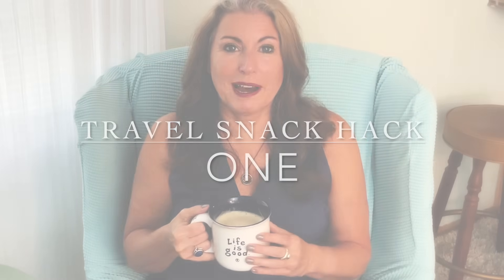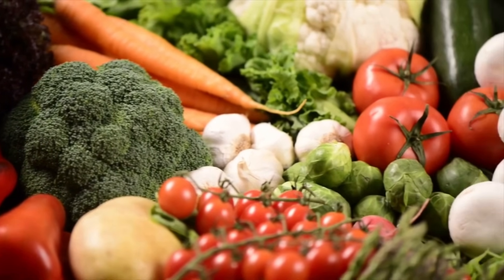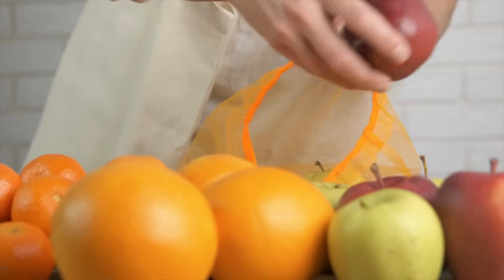Our first tip is to make sure that the food you pack is food you actually want to eat. Don't pack what I call aspirational snacks. If you're not regularly eating carrots, apples, and celery at home, you're probably not going to eat them on the plane either. You might end up splurging ten dollars on a can of Pringles anyway because you get hungry and you just don't want the celery.